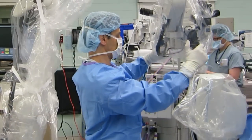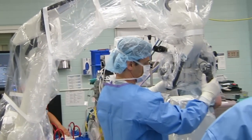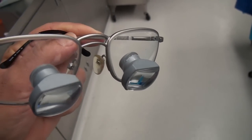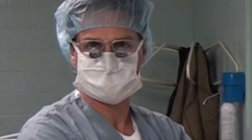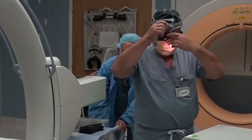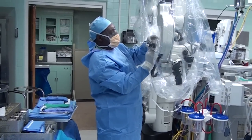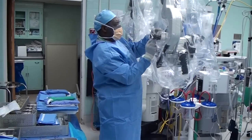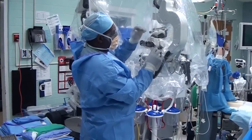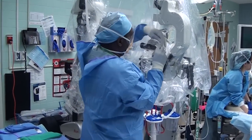One of the tools that helps make the surgery so safe is the microscope. We start off using loops — magnifying glasses attached to eyeglasses — and Dr. Stern also uses a headlight. Once we expose the wound, we use the microscope. Here you can see Barry draping the microscope with a sterile plastic coating so that we can actually introduce it right into the surgical field. We'll be using this microscope later on in the surgery.